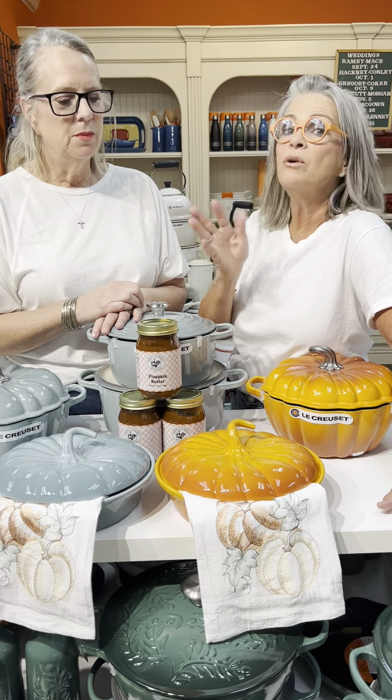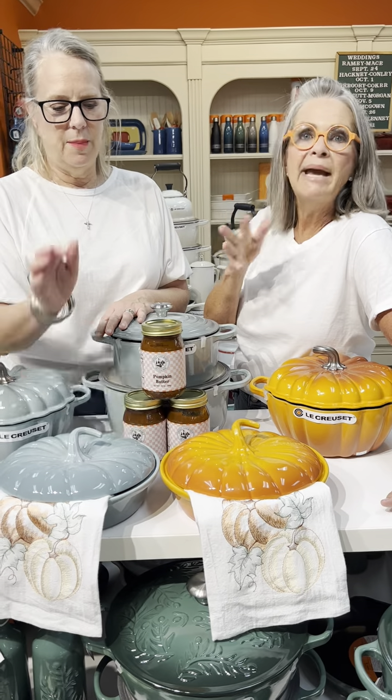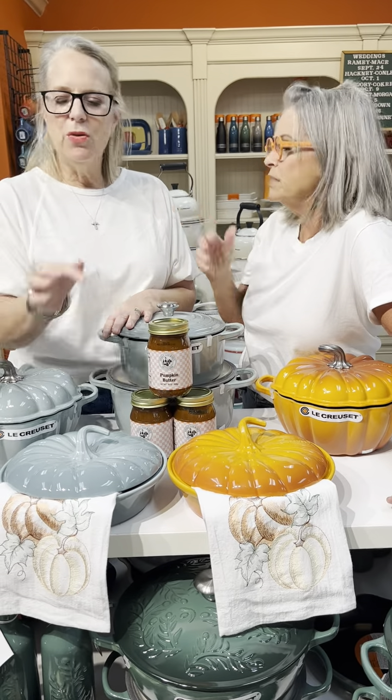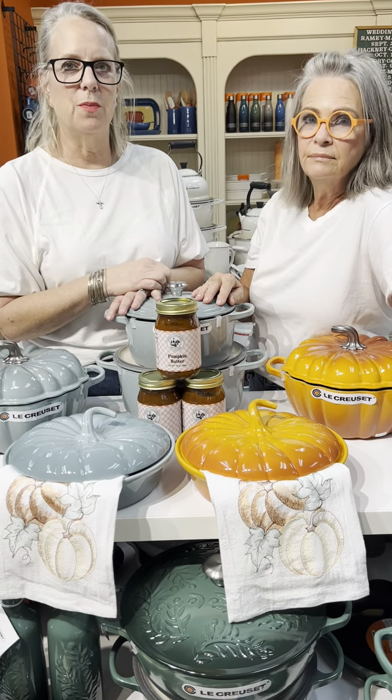This is only on pre-orders — it's not something we're going to offer in the store. Call now, we'll get the orders turned in and make sure they get here hopefully by the end of September, maybe a little before. They look great sitting on your kitchen counter, stovetop, or island.